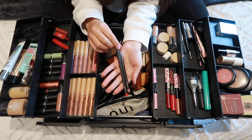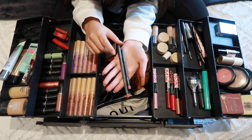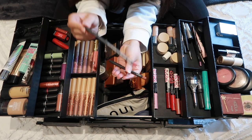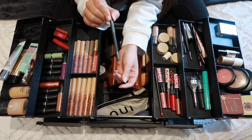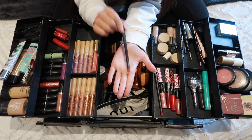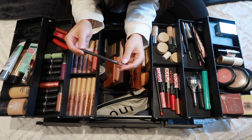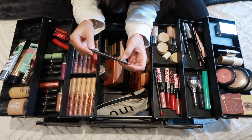Then I have two lip liners from MAC. I have the red lip liner in the shade Cherry, and then I have this MAC nude lip liner which I think is the perfect nude lip liner — I would never go for anything else. It is called Subculture.